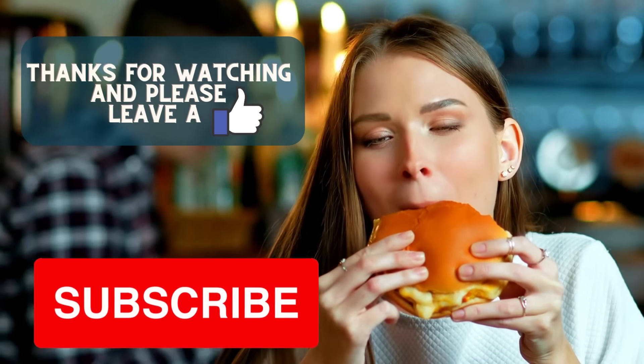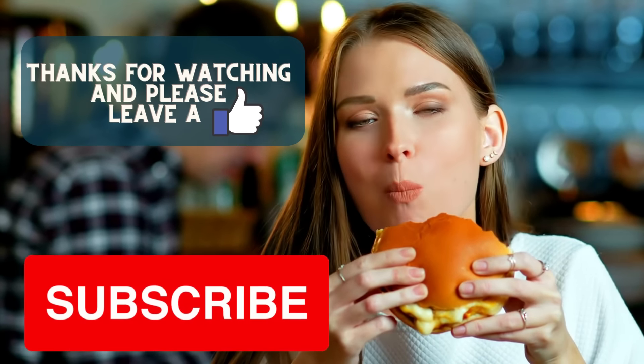Thank you for watching my video. I hope you enjoyed the content. Please leave a like and subscribe.